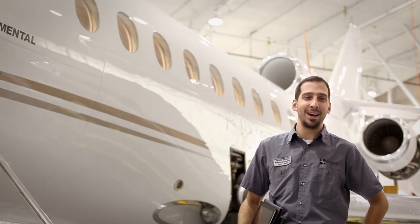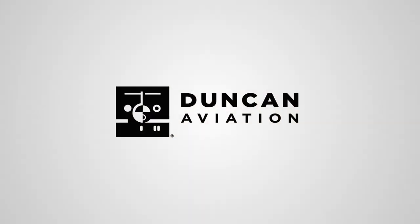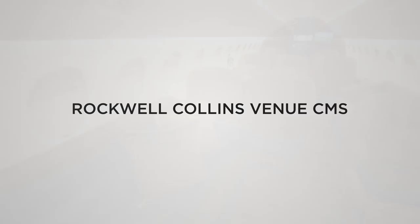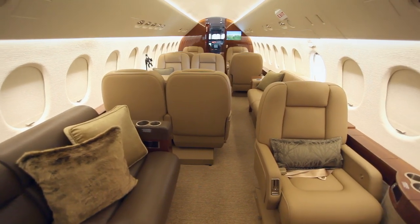Hello, I'm Jason Tooman, Duncan Aviation Install Team Leader. Our team just completed the installation of this state-of-the-art cabin management entertainment system in a Falcon 900B, and we are impressed with the results.